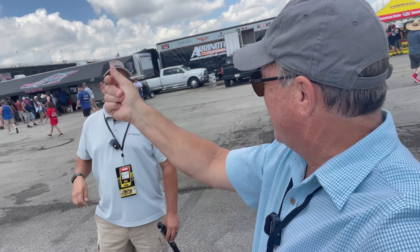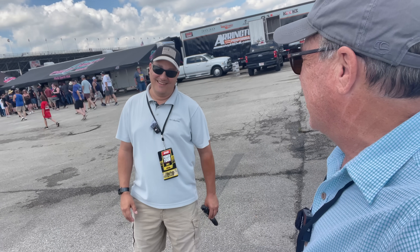Hey everybody, Monkey Ridge Mike. It is day five of the Power Tour. And finally I'm doing a video. This guy's had me so busy — we've been making videos boom boom boom.